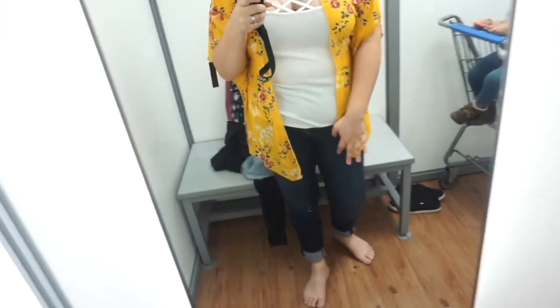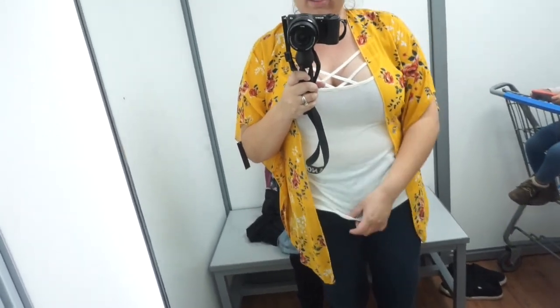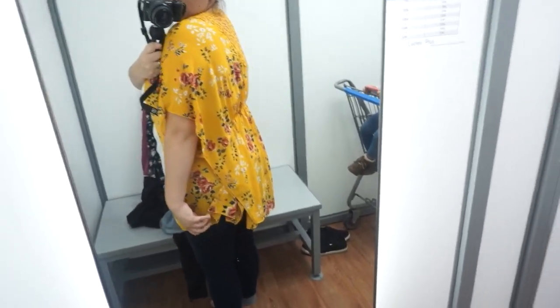Okay guys, this is outfit number one and it is so cute! These jeggings fit perfectly — they're a size 14 and super high-waisted, which I really like. I like this top too, but the only thing I'd change is the tank top underneath — I wouldn't wear it with this kimono. Being big-chested, it's just way too tight and fitted. But this kimono is so nice — look at the back, it just covers everything so prettily. I love it.